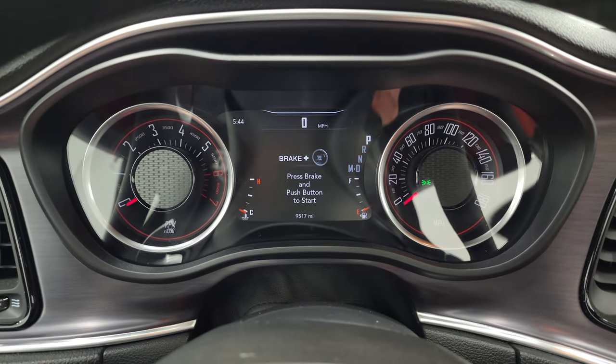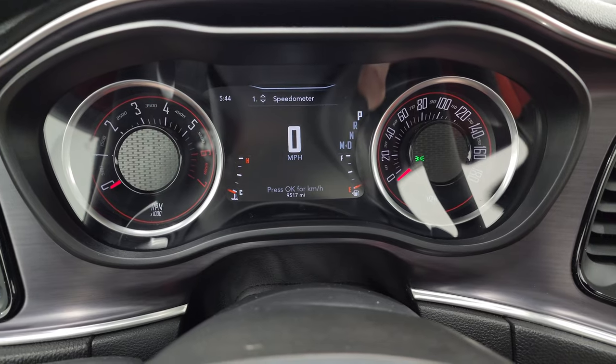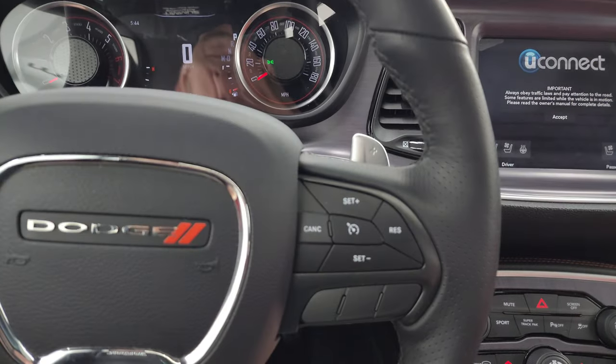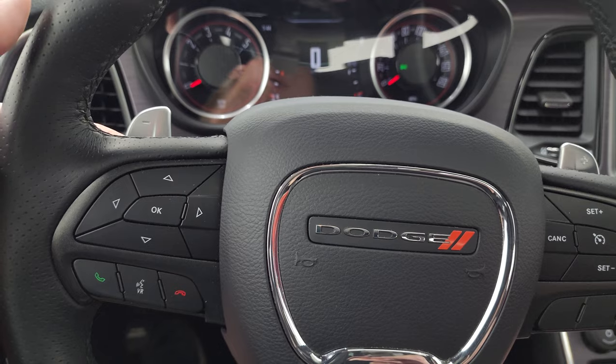This one has 9,517 miles. You get the digital speedometer, and the instrument cluster is very nice and clean. It comes with the leather-wrapped steering wheel; you get cruise controls on the right, Bluetooth and information center controls on the left, and audio controls on the back as well as paddle shifters.